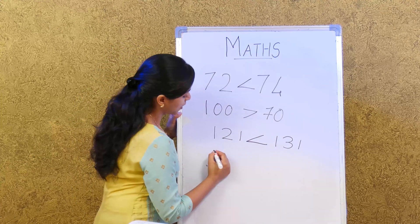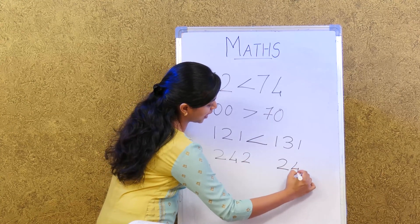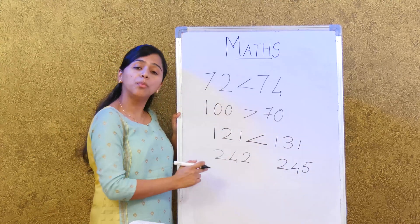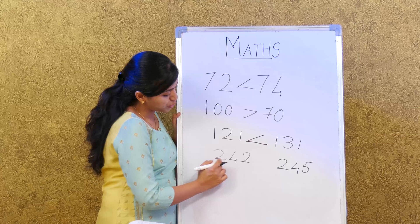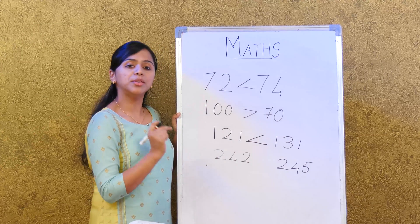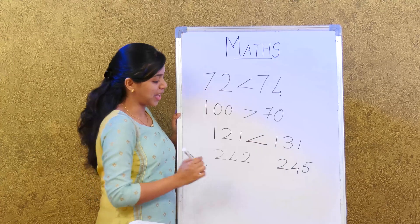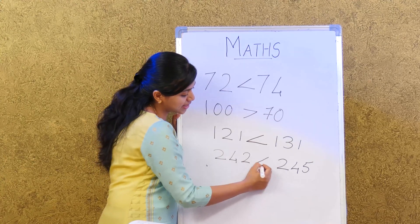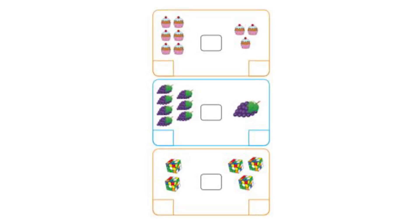What if even the tens are the same? For example, 242 and 245. Both have 3 digits. The hundreds place: 2 and 2 — same. The tens place: 4 and 4 — same. The ones place: 2 and 5. Since 5 is greater than 2, we know 242 is lesser than 245.